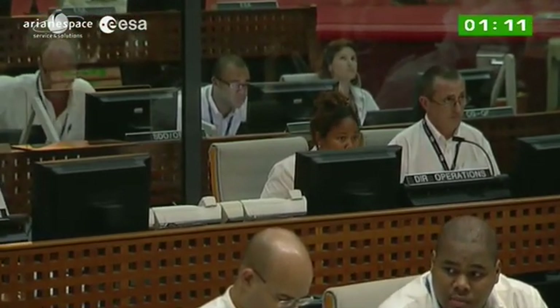You're going to hear the DDO, Amy Sipp — our first female DDO, by the way. She's going to call out the one-minute mark in just a moment, and we'll be into the final 60 seconds.